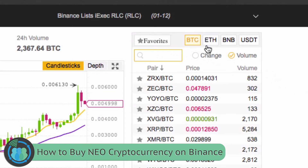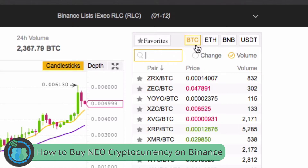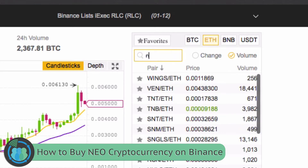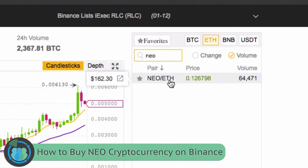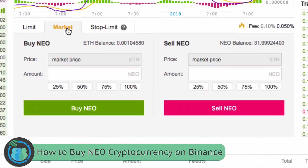Up here you've got four different options — we are going to use Ethereum. Note that to buy GAS you'd need to use Bitcoin instead, but for NEO today we click Ethereum and type in the symbol NEO. It's going to be a NEO/ETH exchange, so click on that pair. Come over here and click Market to make it a little bit easier. When you click Amount, it's going to show you the exact amount you can buy. Put in your amount and hit Buy. Once you've done that, your purchase is complete.